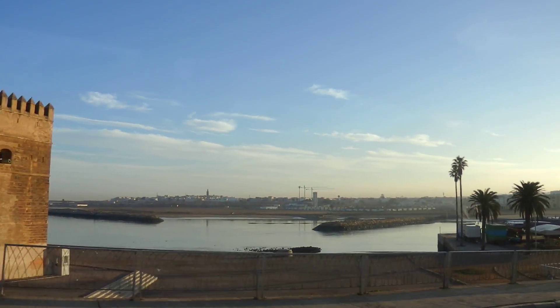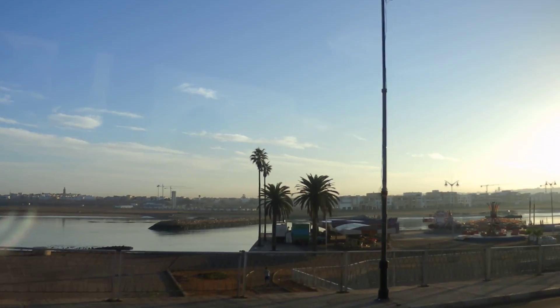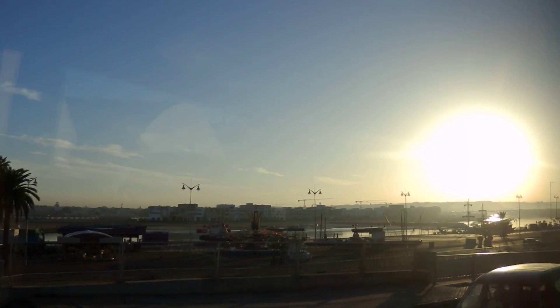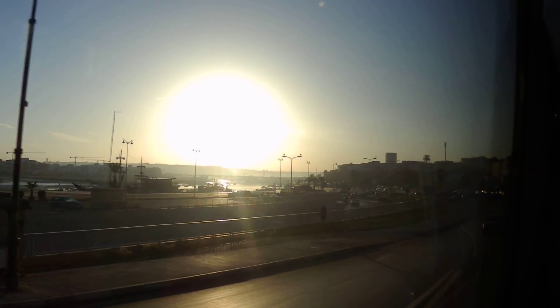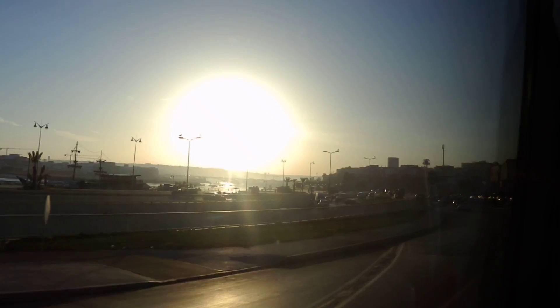Now we can see the river Burigrek. Burigrek is a division line between the two sister cities. Across the river on the other side is Saleh — remember the town we came by yesterday?